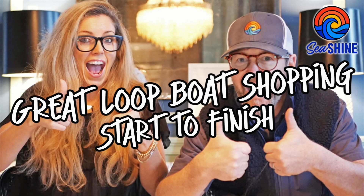Axle Boat Shopping! Is that what we're calling it? Well, it's kind of our Great Loop boat shopping story. We have wanted to do the loop for 10, 15 years — somewhere in between there.